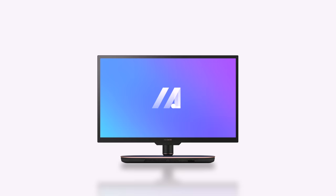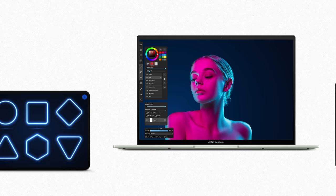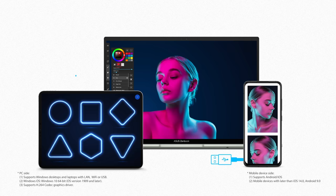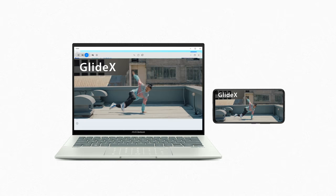You can also use MyASUS to easily contact after-sales service and support. In addition, our Glidex app — a cross-device screen sharing solution — lets you expand your horizons with multiple monitors via wireless connections. More space for work and play. Using the screen mirror function, you can project your mobile device to your PC screen, allowing you to use mobile apps on your PC. Additionally, with Screen Extended, you can turn your tablet or mobile device into a secondary display.